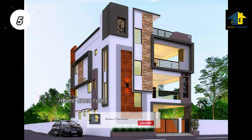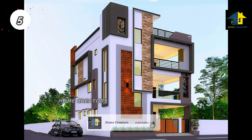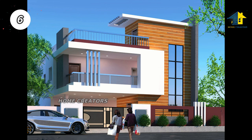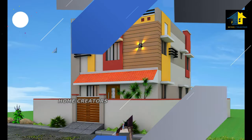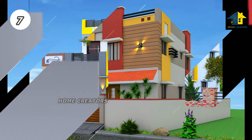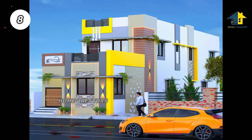Design number four: east facing house. Design number five: south facing house. Design number six: north facing house.